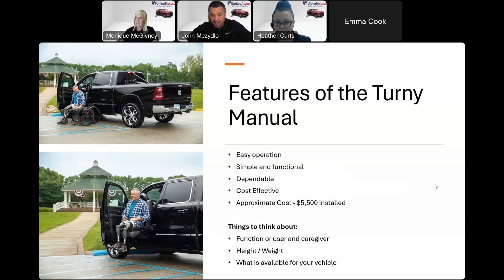The manual turning seat is exactly what it sounds like — manual versus powered by a button. It turns out of the vehicle and lowers a bit, but doesn't lower much; it basically stays at the height of the vehicle frame. It's really easy to operate, simple to use, and dependable. Being manual means fewer moving parts, so it tends to be more reliable. It's more cost-effective at about $5,500 installed. One important distinction: unlike the Turning Eval or Link Seat, you will need somebody with you in order to operate it.